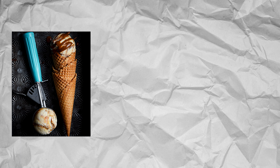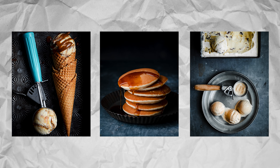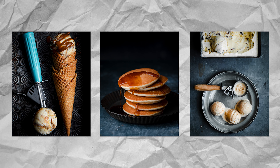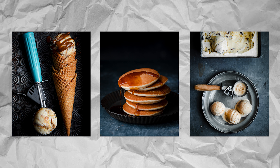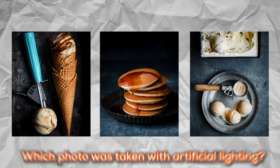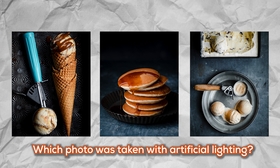I'm actually going to do a little bit of an experiment with you. I'm going to show you a series of three photos and I want you to pick which of these three photos was shot with artificial lighting. Photo number one, photo number two, or photo number three. Two of these have been shot with natural light, one of them with artificial light. Which one do you think has been shot with artificial light?